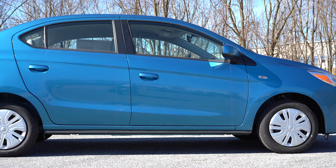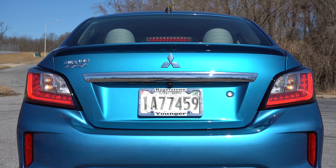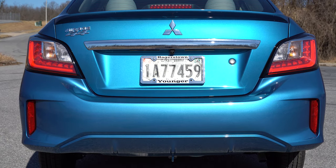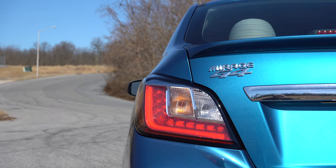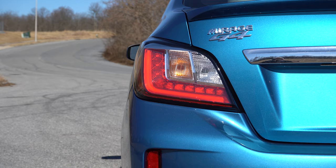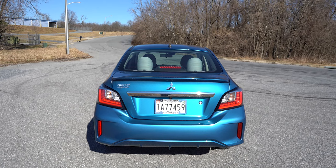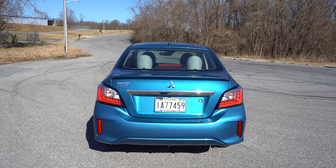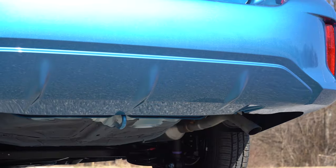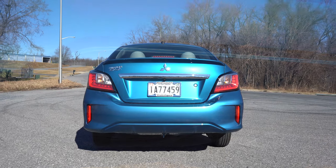The rear is my favorite look on the Mirage G4. There's a body-colored rear spoiler on all trims except the Black Edition, which gets a black spoiler. You have G4 badging on the left. LED taillights come standard on every single trim level — I love the taillight design. There's also an LED high-mount stop lamp above the rear spoiler. An integrated rear diffuser is visible, along with a single exhaust outlet tucked to the right side.